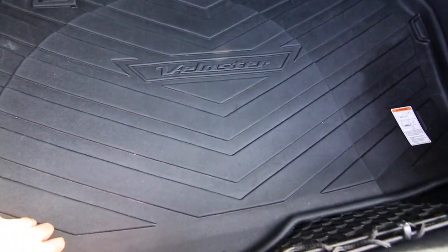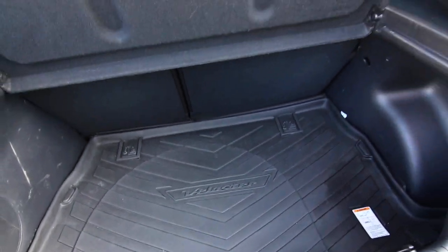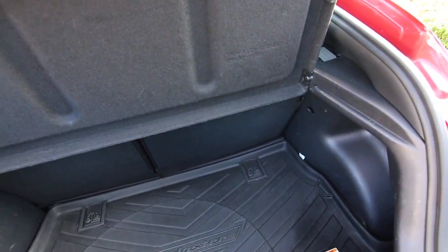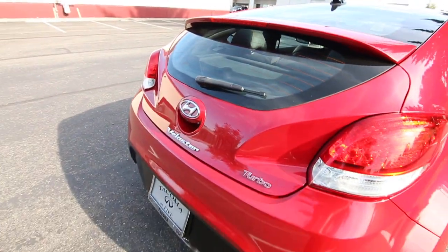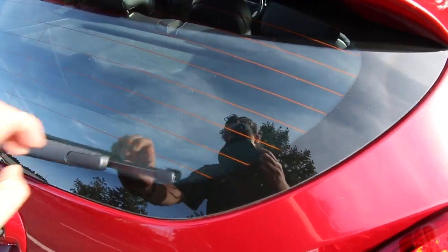There's a decent amount of cargo space back here — you have a cargo area protector and cargo area cover. You can remove this and fold in those rear seats for an impressive amount of cargo space. They also give you a little rear wiper back there as well.